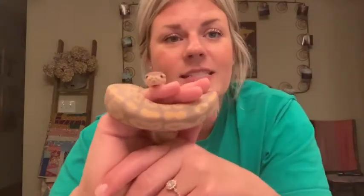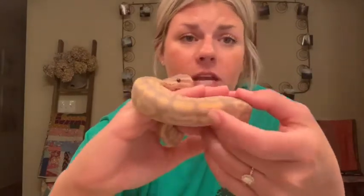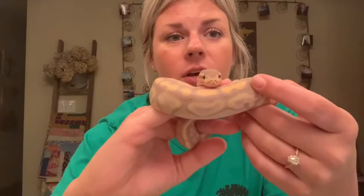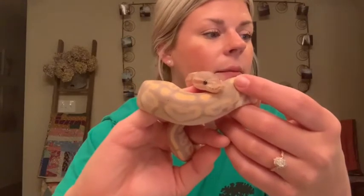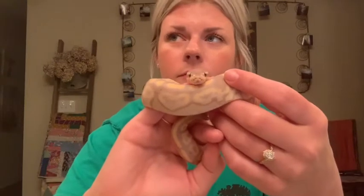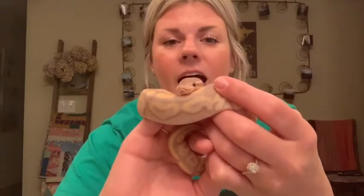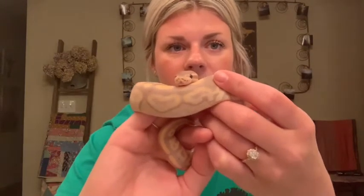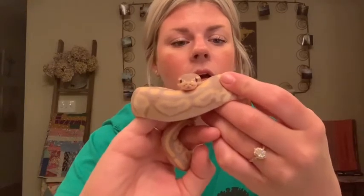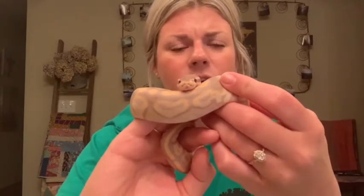Baby ball pythons are called hatchlings — Percy is still considered a hatchling because he is only 11 weeks old. Hatchling lengths range from about 14 to 17 inches, so about a foot when they first come out. Baby hatchlings have very bright colors when they hatch — just super vivid. As they get older, those colors do fade. Some ball pythons can look like a bright yellow and almost a lavender when young, and that will fade out as they get older.